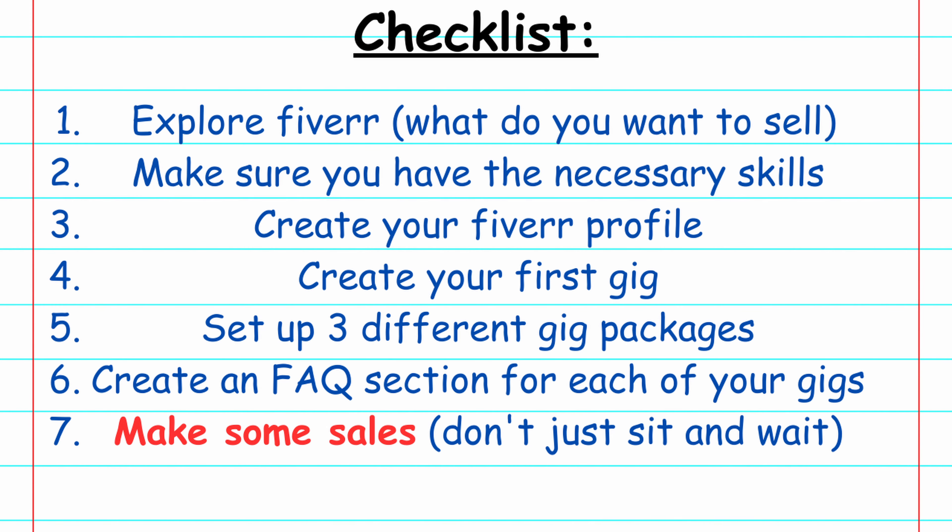Step seven is to make some sales. After you've created your profile and set up your gigs, it's not really a business until you've started making sales. You can respond to any messages you get on Fiverr, but it might take a while before you get traction since you're brand new and there are a ton of other sellers. Going out there, pounding the pavement, and making sales yourself is a great way to go. LinkedIn and LinkedIn Sales Navigator is your friend — don't be afraid to reach out to potential clients and tell them about your services. That is sales; that is how the world goes around.